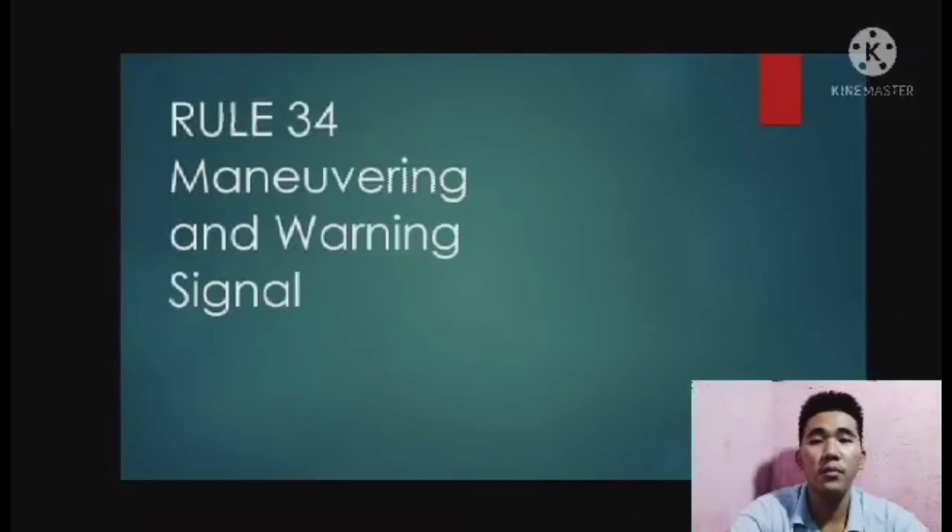Good evening. My name is Dayan MacJaray from NS183. Today, I'll discuss the maneuvering and warning signal, also known as Rule 34. I'll discuss some studies about this rule because my classmates also discuss it too.